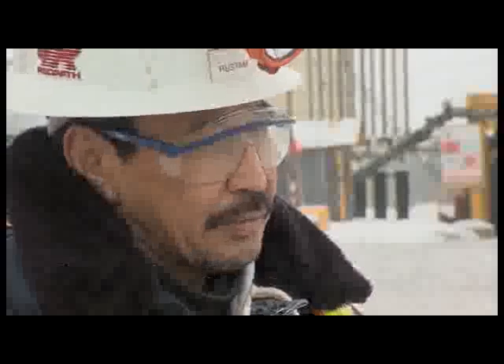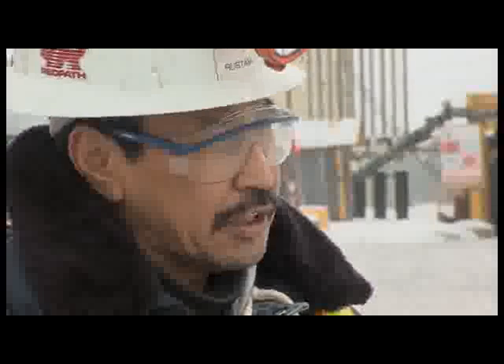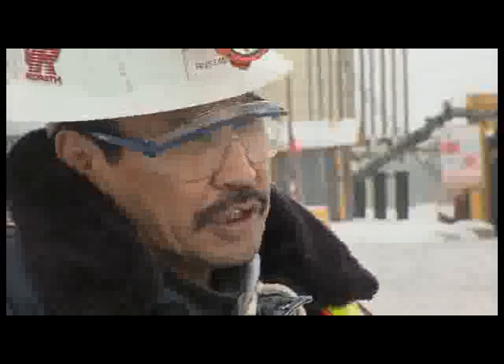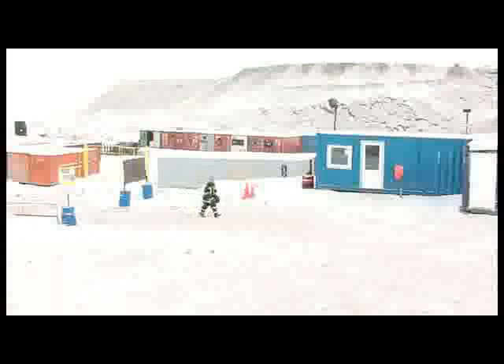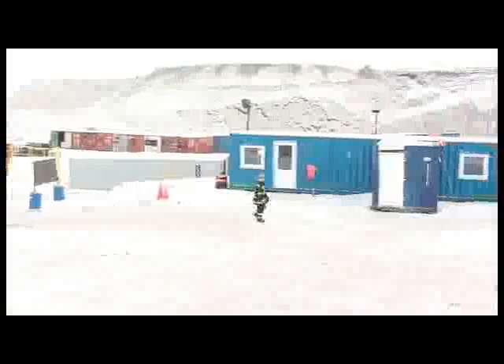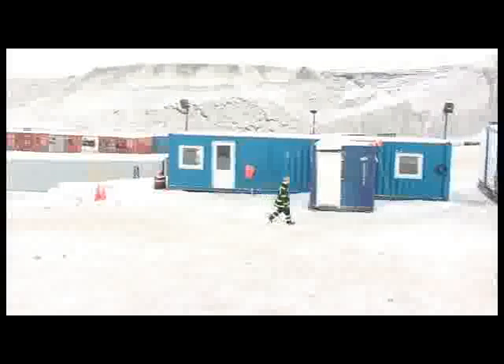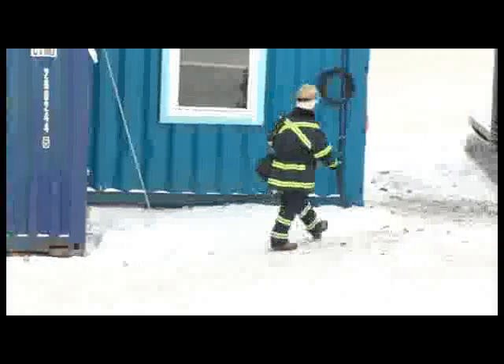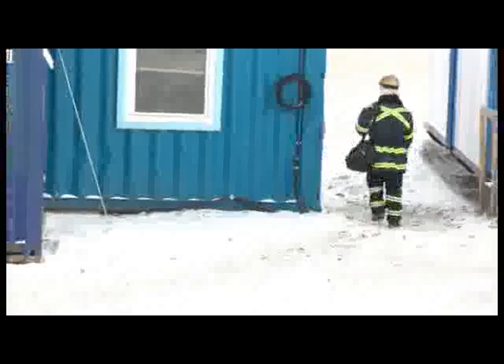Kumtor has a very efficient safety service. To begin with, no one will be permitted to work unbriefed or untrained in safety requirements. We were able to see how great importance is attached at Kumtor to safety when we arrived at Decline No. 1. We were met there by Dania Kasumaliev, a safety engineer, who was to show us around Decline No. 1, which at that moment had advanced 620 meters.